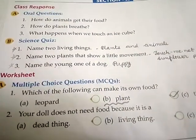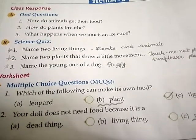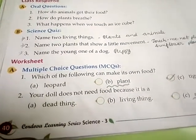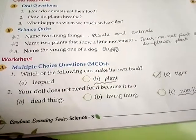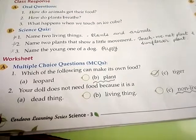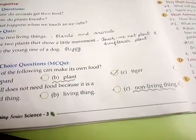Third number, name a young one of a dog. Answer is puppy. Worksheet A number, MCQs. First, which of the following can make its own food? Answer is B, plant. Second number, your doll does not need food because it is — answer is C, non-living things.